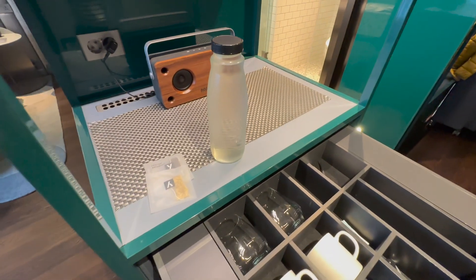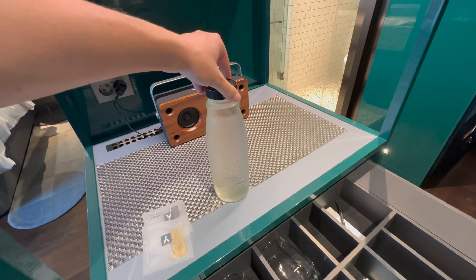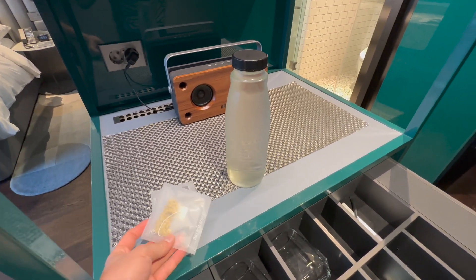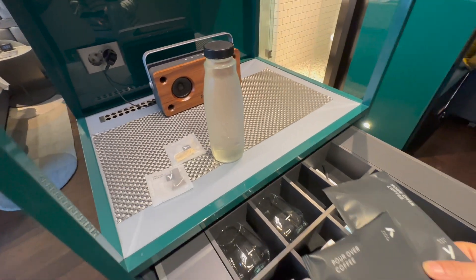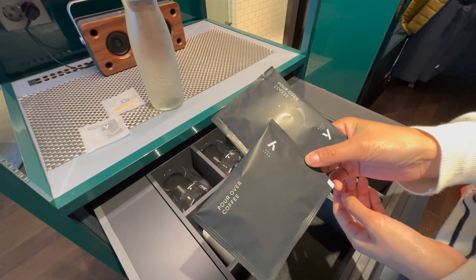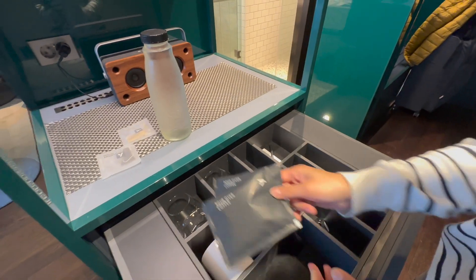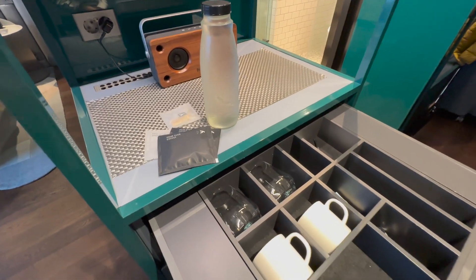One thing I forgot to mention: you get water in a glass bottle — it looks refillable, maybe filtered tap water, but it's good. You also get some really funky, beautiful-looking tea. For coffee, there's no coffee machine, but you get a pour-over coffee setup and a kettle — so it's not quite an espresso machine, but you have something.